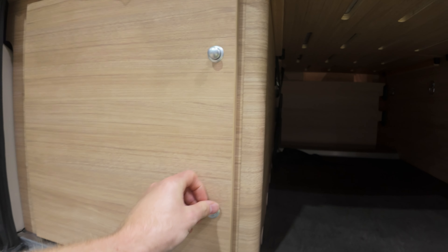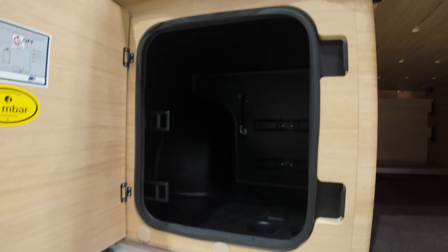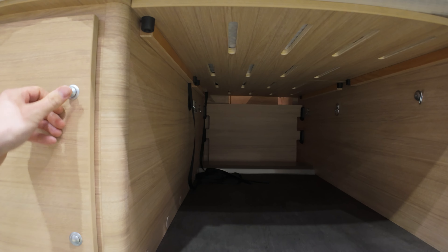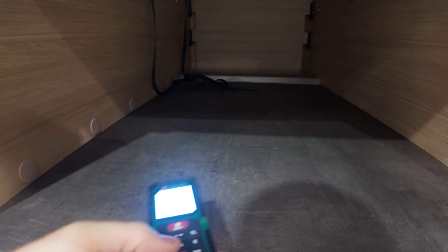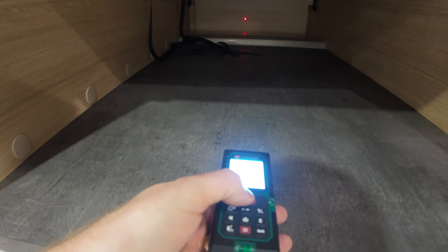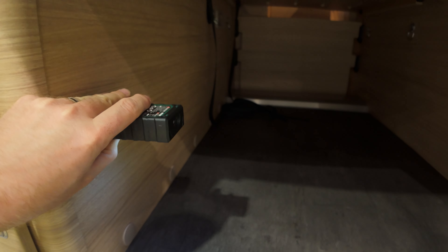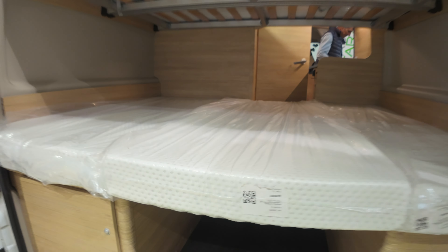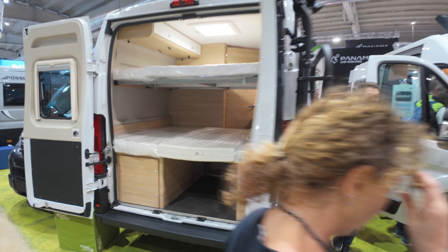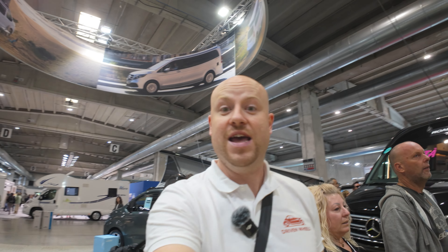On the underside, there is space for two 5-kilo gas bottles, and the actual storage space measuring about 1.199 meters on the longest part and 0.73 meters on the widest. This is a pretty inexpensive campervan for a family of two adults and two kids. Let's go to the next one.